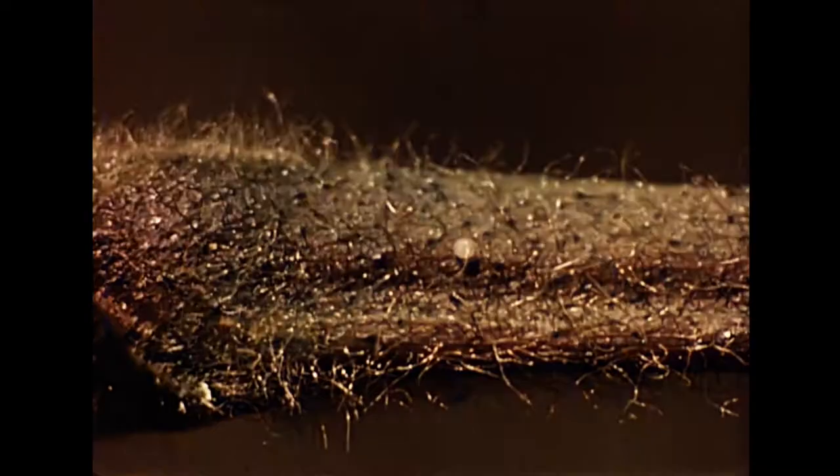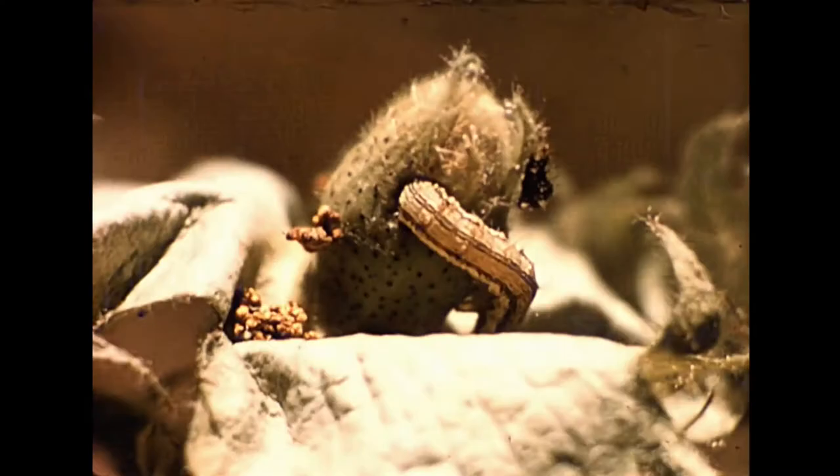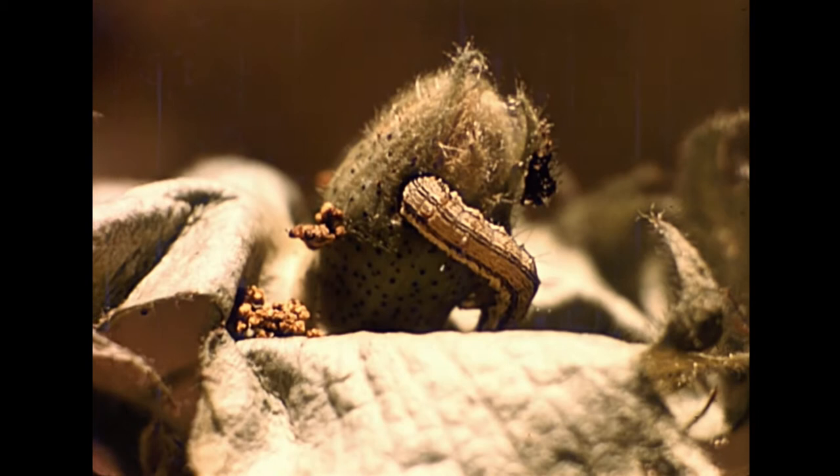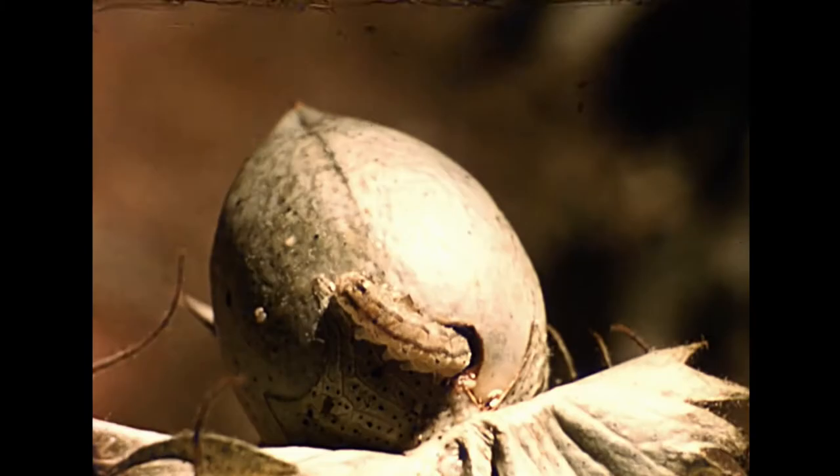An equally important bollworm is the so-called American bollworm. The night-flying moth lays the pale yellow eggs anywhere on the plant. The young larvae move around the plant much more frequently than red bollworm larvae, and seldom completely penetrate a bud or boll.